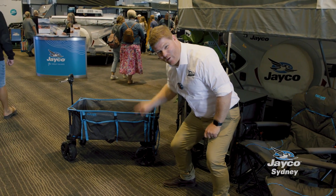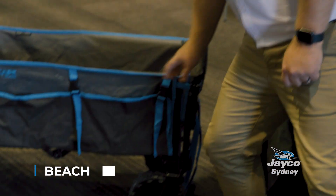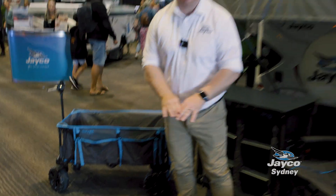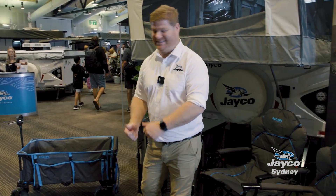Hey, check out the beach buggy — check out the wheels on the beach buggy! This thing is going to get all your gear to the beach safe and sound. The capacity of this is huge as well, so you can pack all the kids' stuff in it too.